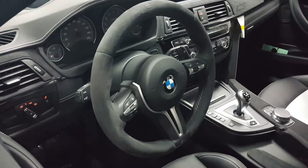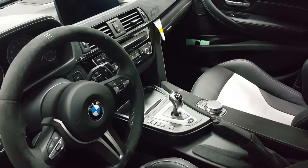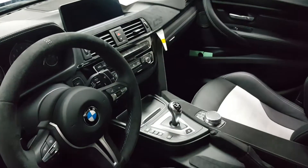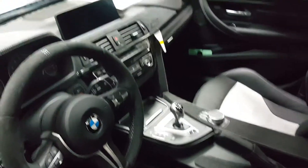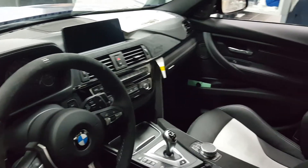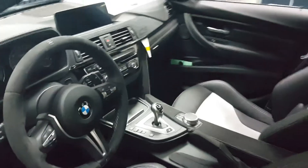There are your paddle shifters and the DCT control, so you can change how aggressive the transmission shifts. This car has the latest version of iDrive — when it first came out everybody hated it, but now everybody loves it and considers it the standard for infotainment controls. You can also see the CS embossing on the dashboard, with a lot of suede and great materials throughout.